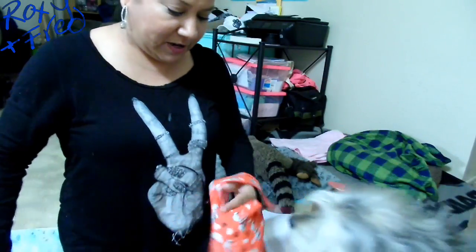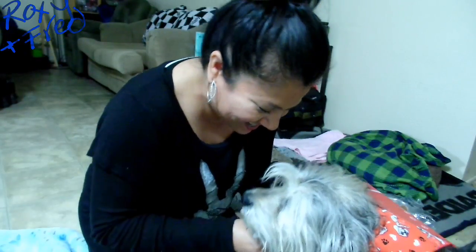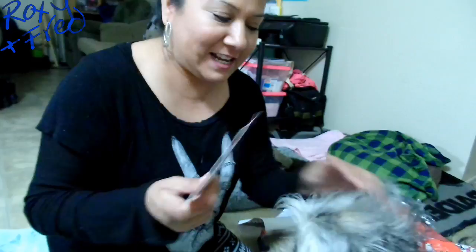We love bandanas. Come here Roxy - come put the bandana on. There you go, Mama. Good girl. You're so cute. Look at that - a Valentine bandana. This bandana is $5.99. It's really cute, I love it.